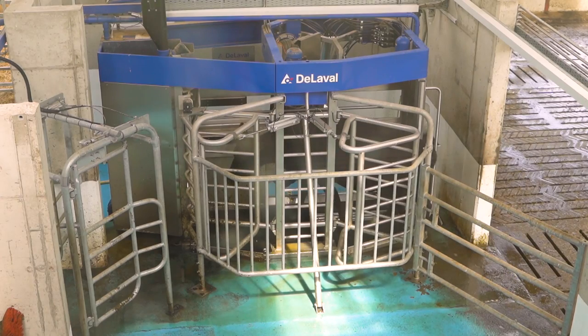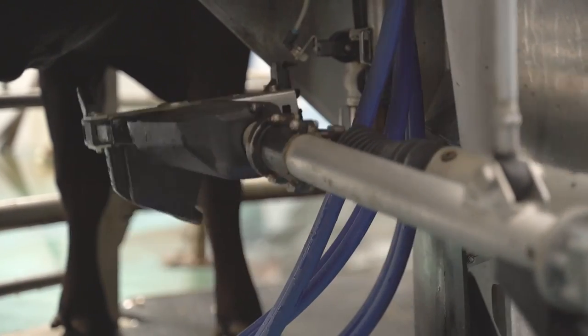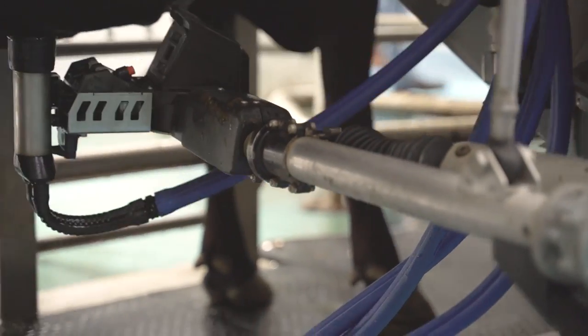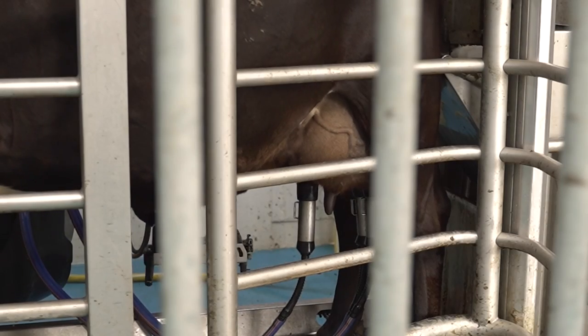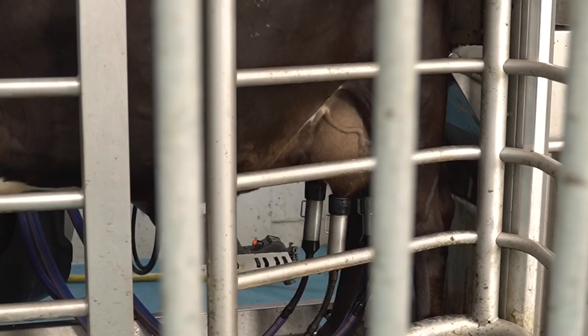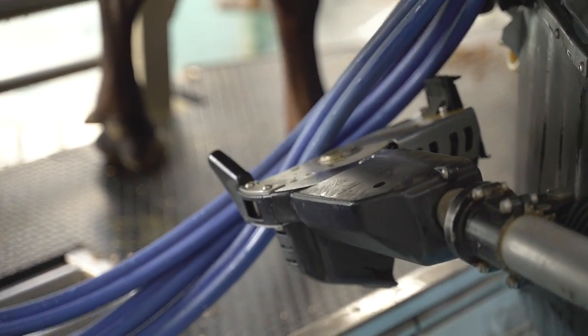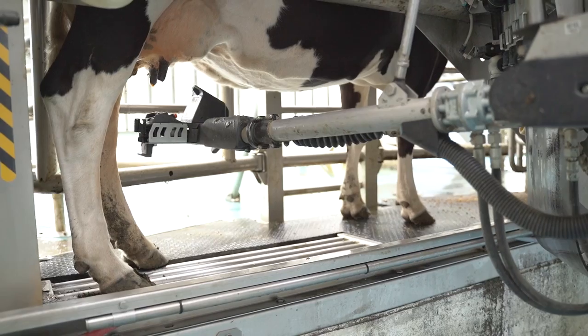Cows are far more settled on the VMS V310. They come to be milked when they want, they lie down when they want and eat when they want. The DeLaval VMS V310 milks a cow in approximately six and a half minutes. Teat hygiene is quite good — we've consistently had somatic cell counts in the low 50s and certainly below 60,000. I put a lot of that down to the teat cleaning on the robot.